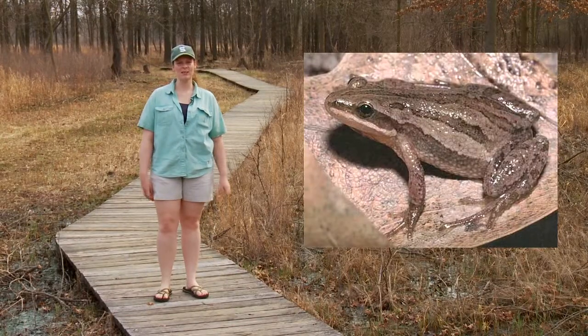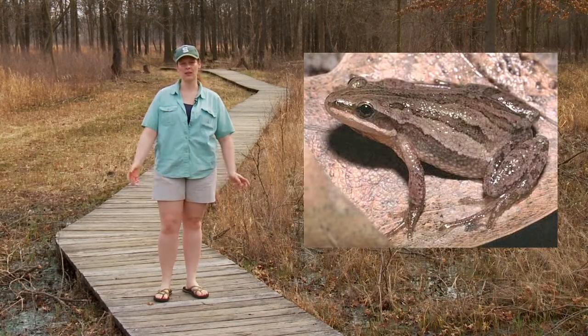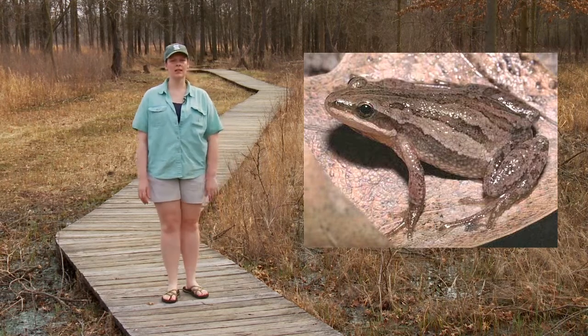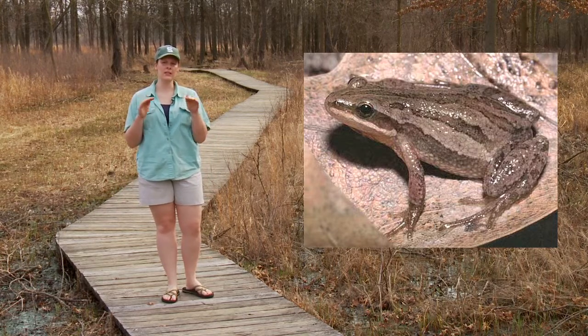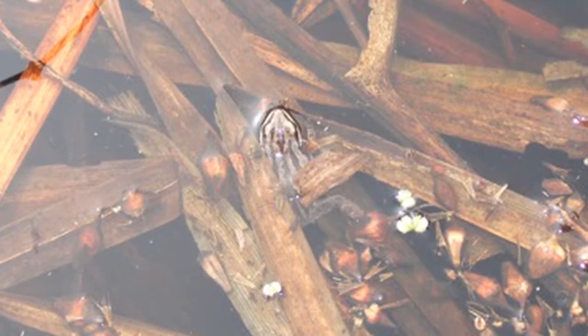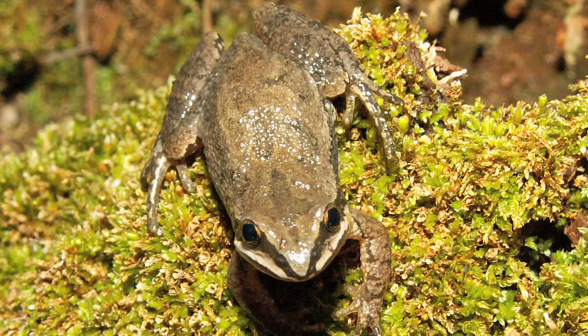One other thing about frogs in general: they don't just breathe air through their lungs. They can also respirate through their skin. The skin on their back has tiny blood capillaries very close to the surface, which helps them breathe when they're underwater. They can stay underwater for a long time because oxygen flows right through their skin into their system. This is a problem, though, because their skin will readily absorb water pollutants. Also, when we pick up frogs, lotion or bug spray on our hands can be absorbed into their skin.